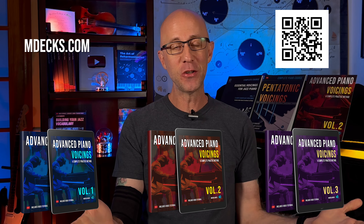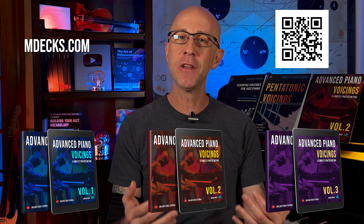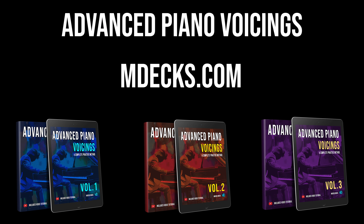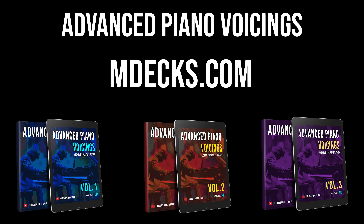So what are you waiting for? Choose any volume in the series and start unlocking new levels of creativity in your piano playing today. Visit mdex.com to learn more about this Advanced Piano Voicing Series and master the art of jazz piano. Elevate your playing to the highest level.